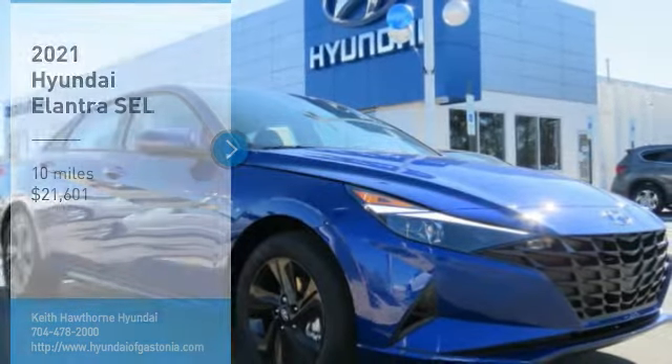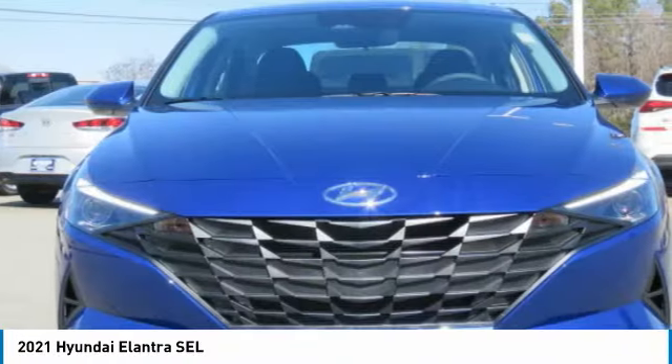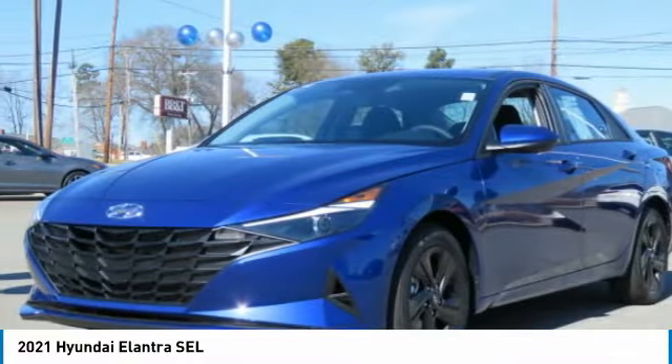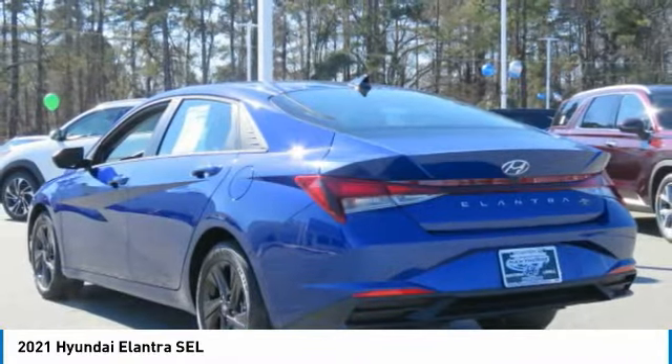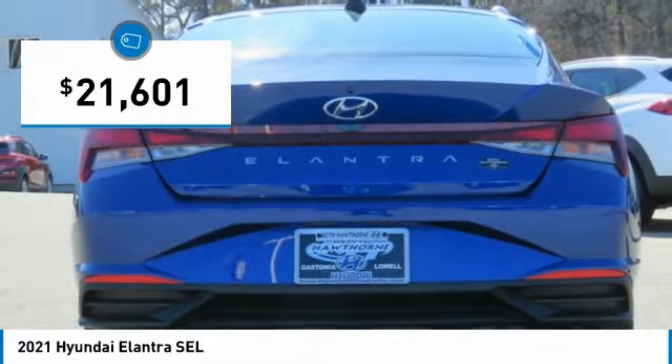Make a great choice today with the 2021 Elantra. The Elantra boasts the most interior room in its class and gets an exceptional 35 miles per gallon. With its luxurious standard features, the Elantra is an easy choice and is priced below $25,000.